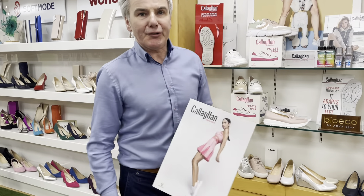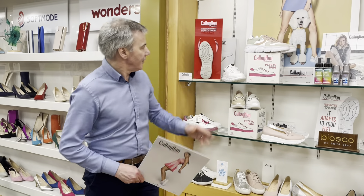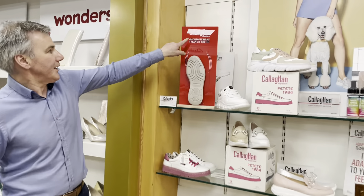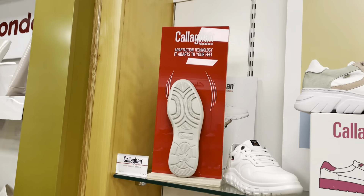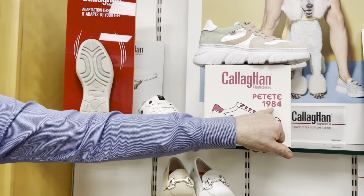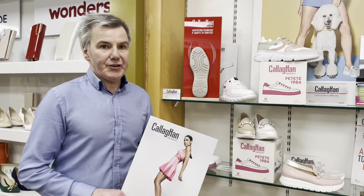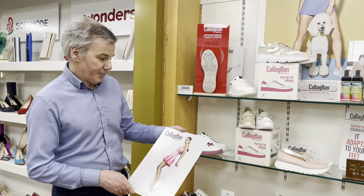Welcome again to Philips Shoe Shop in Ballyhonas. We'll do a short little video on this lovely brand we've just got in called Callaghan. Not an Irish brand — a Spanish brand, on the market since 1984. New to Philips Shoe Shop in Ballyhonas, we've just started doing them and we've had an exceptional start.